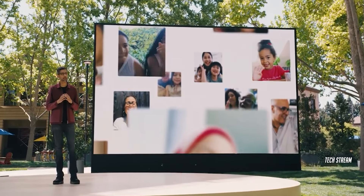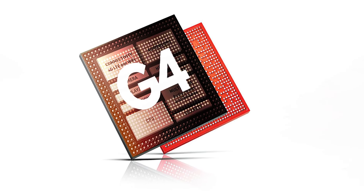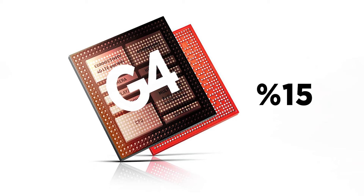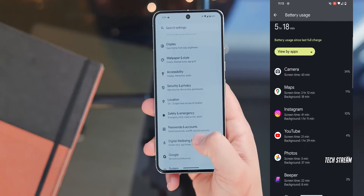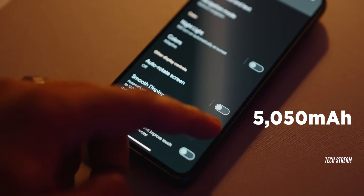A little mystery just makes the August 13th launch event more exciting. As for the new Tensor G4 chipset, it is said to be only 15% faster than the G3, so it lags behind the Snapdragon 8 Gen 3. However, Google managed to significantly improve battery life despite using the same capacity of 5,050 mAh.